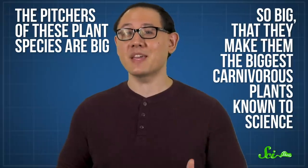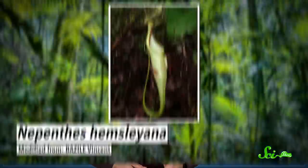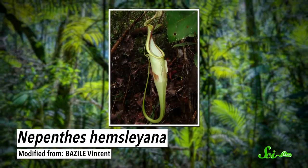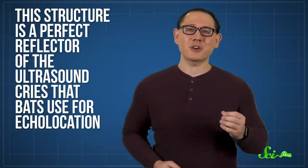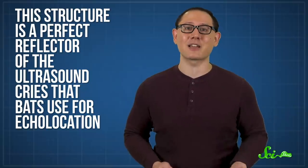Because these tree shrews are not extremely tiny, the pitchers of these plant species are big — so big that they make them the biggest carnivorous plants known to science. Still, when it comes to pitcher reshaping, they've got nothing on their cousin, Nepenthes hemsleyana. Its pitchers grow a peculiar lid shaped sort of like a bat's ear. In fact, researchers discovered that, much like an actual bat's ear, this structure is a perfect reflector of the ultrasound cries that bats use for echolocation.